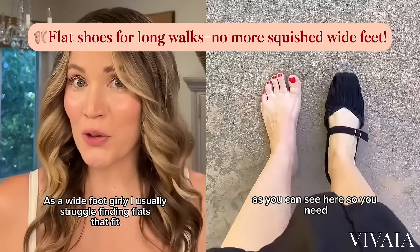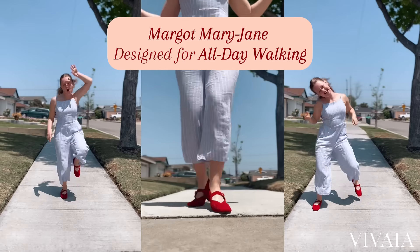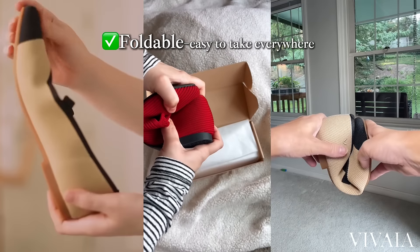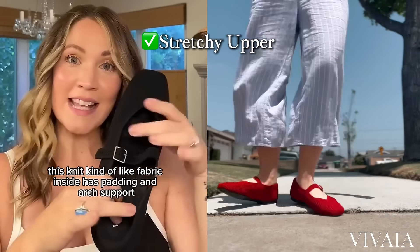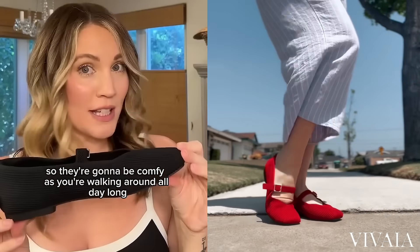As a wide-foot girly, I usually struggle finding flats that fit, but then I found Vivaya, and these mary janes are so cute and so comfortable. They can bend in half — they're perfect for bringing on trips. The fabric inside has padding and arch support, so they're going to be comfy as you're walking around all day long.